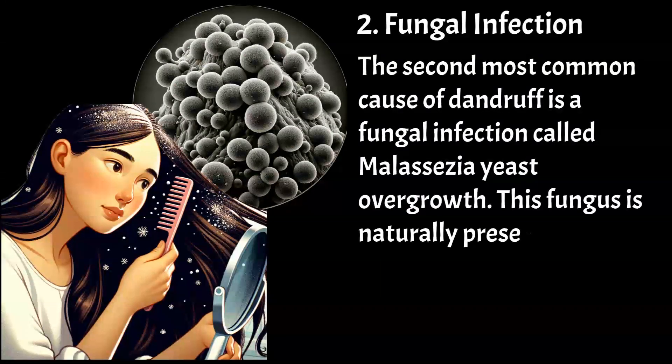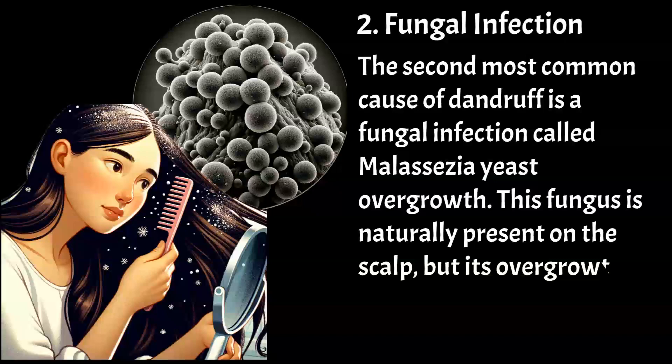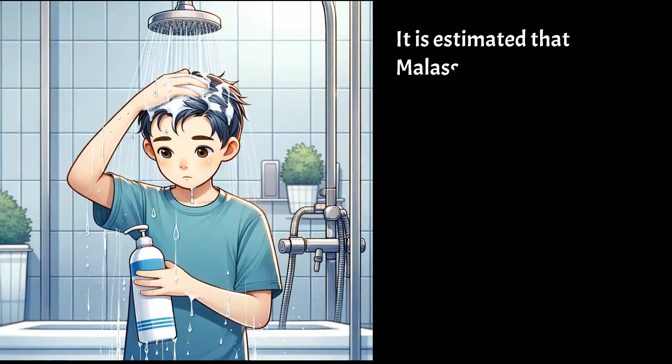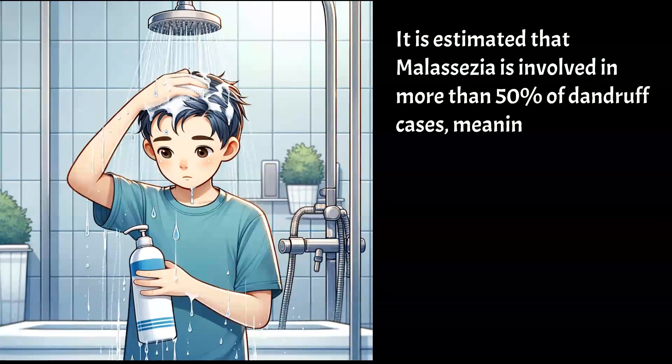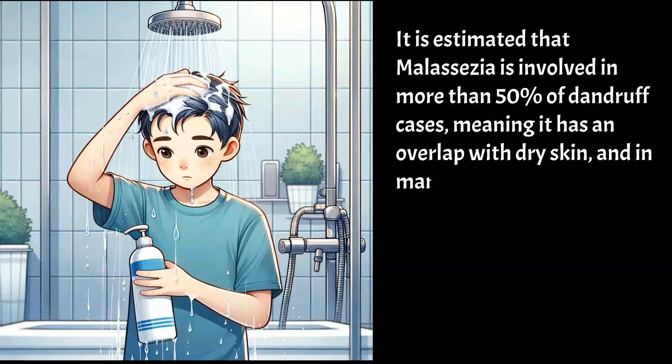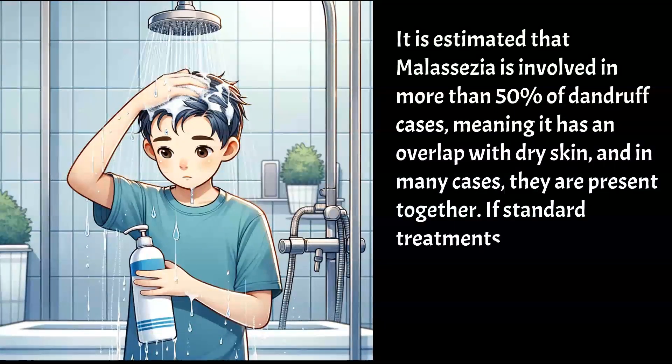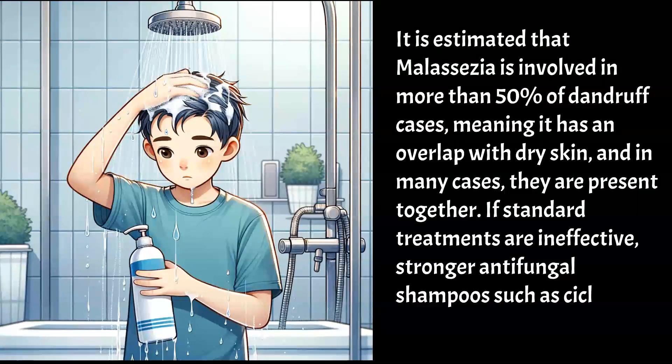This fungus is naturally present on the scalp, but its overgrowth causes irritation and increased cell turnover. It is estimated that malassezia is involved in more than 50% of dandruff cases, meaning it has an overlap with dry skin, and in many cases they are present together. If standard treatments are ineffective, stronger antifungal shampoos such as ciclopirox or fluconazole may be used.